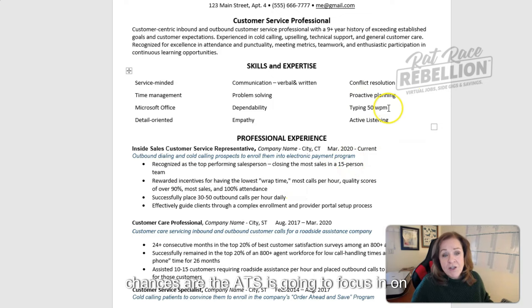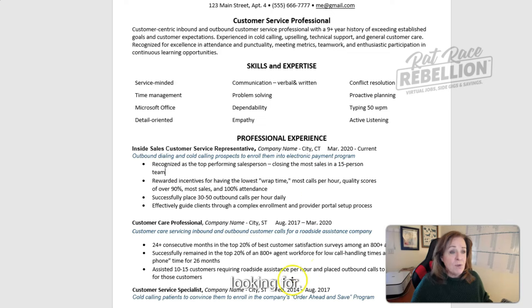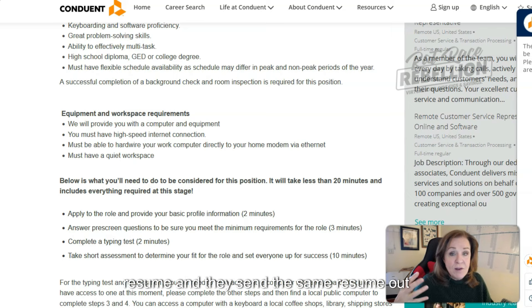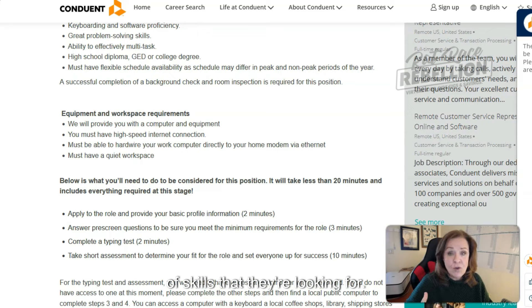Chances are the ATS is going to focus in on that WPM and look at that as something it's looking for. A lot of people work from a boilerplate resume and send the same resume out again and again. But somebody took the time to write a very specific job description for a very specific job, which has a very specific set of skills they're looking for. Therefore, you need a very specific resume to make sure you're letting them know you have those skills. If that means tweaking your skillset section or tweaking your bullets a little bit, then do it.